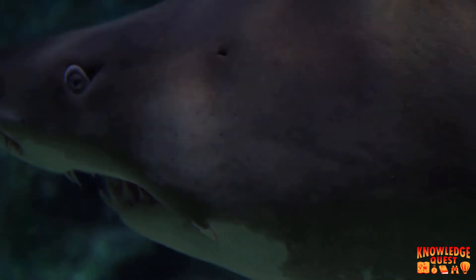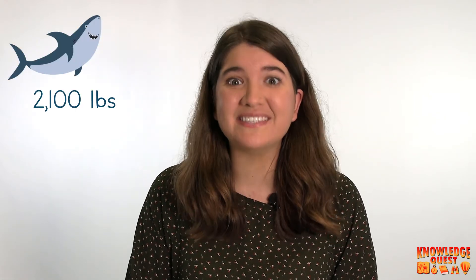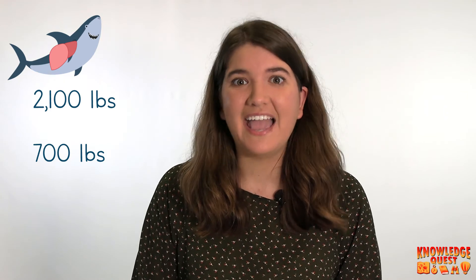The final thing that helps a shark float is its oily liver. Sharks have an oil-filled liver that can weigh up to 30% of its body. So if the shark weighed 2,100 pounds, the liver could weigh 700 pounds, and it helps the shark float while it's swimming.